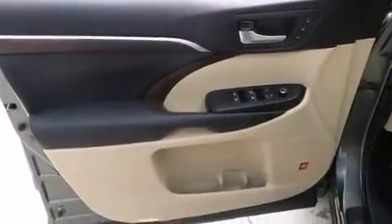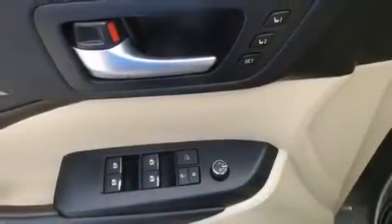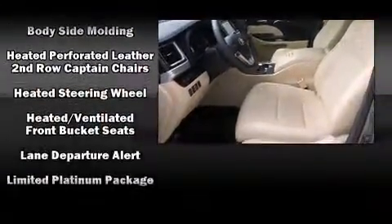Toyota also prioritized safety and security by including dual front impact airbags with occupant sensing airbag, an emergency communication system, and four-wheel disc brakes with ABS.